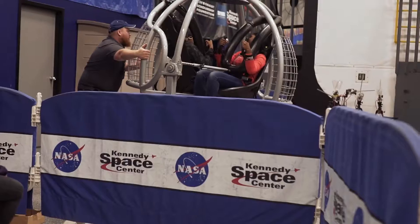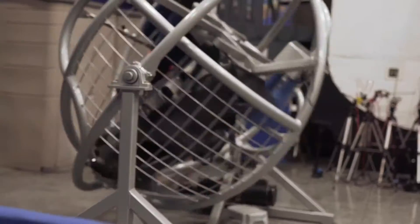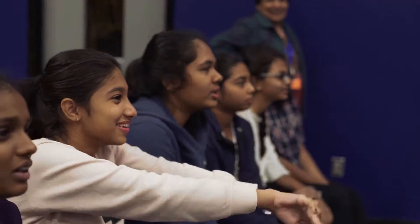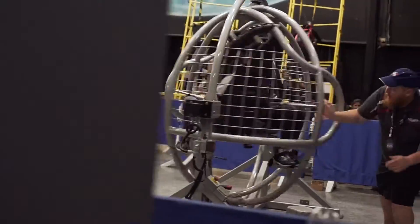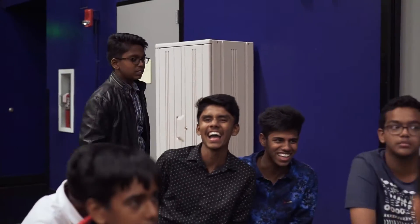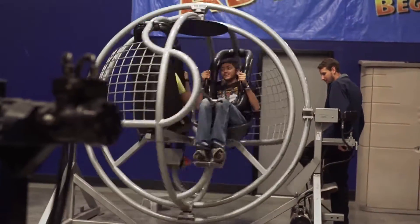We had to train in simulators in order for the astronauts to be able to keep their cool. So the first one you're going to do is the multi-axis trainer. That's what we have the students do — they spin in multiple directions to give them that disorienting feel, so they can see how much brain power it really takes to be an astronaut.